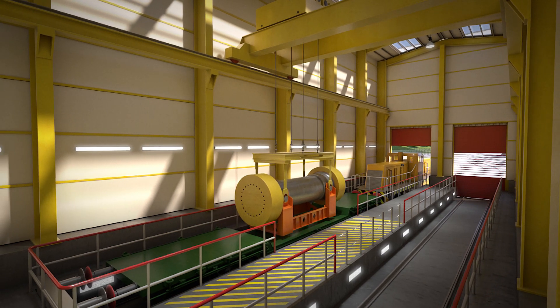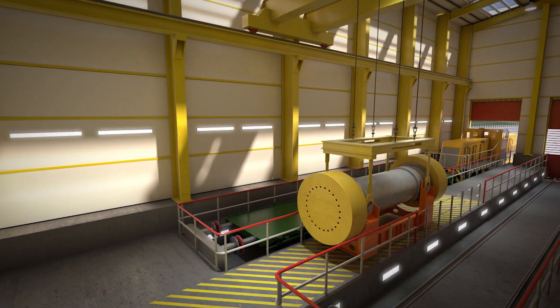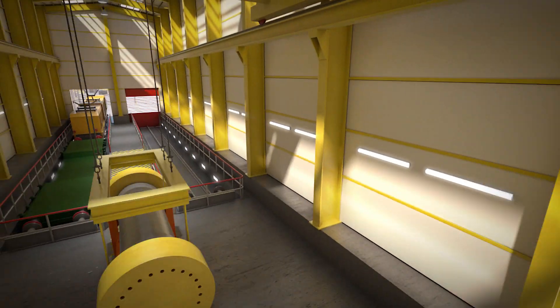At this point, the transport container will be transferred from the mainline rail wagon to the drift wagon, ready to go deep underground.